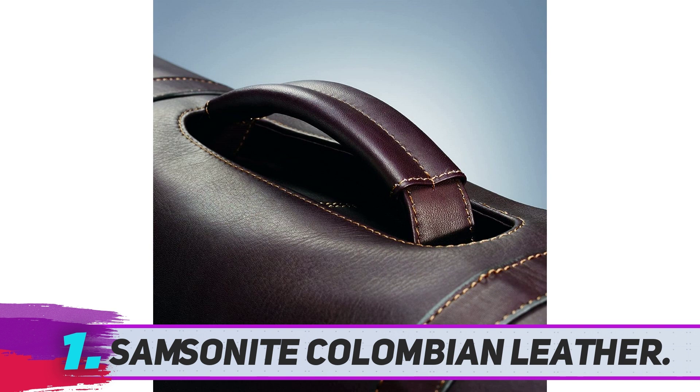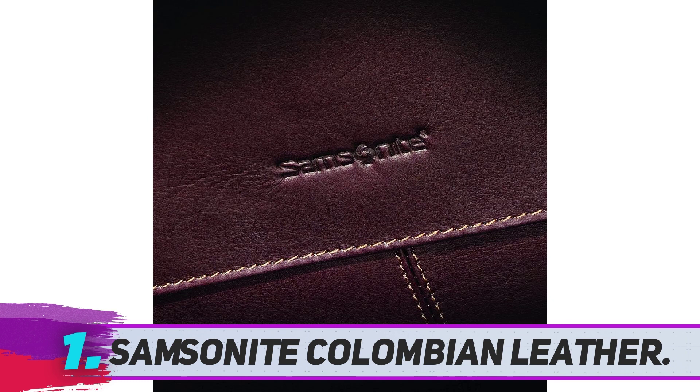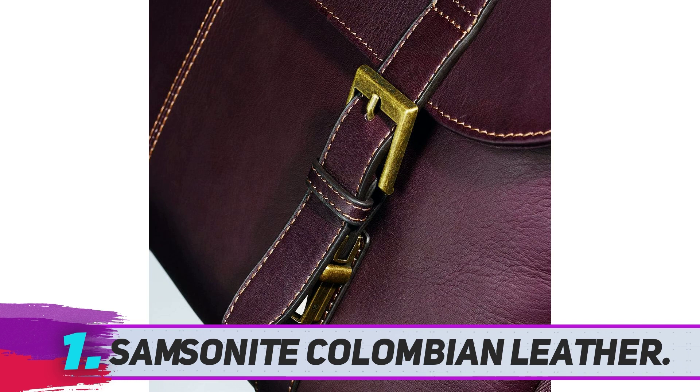The straps are made from nylon, not from leather, but the shoulder straps are adjustable and padded for comfort. This messenger bag is made from genuine leather, but the bag is not waterproof or water resistant. If you want to wash this bag, it is recommended to wash it by hand, not by washing machine.